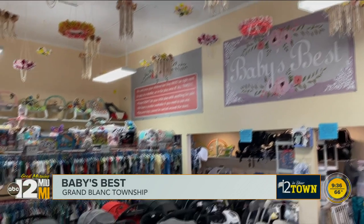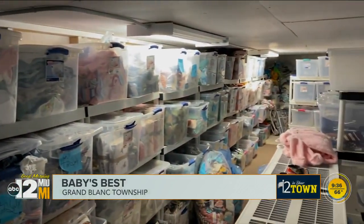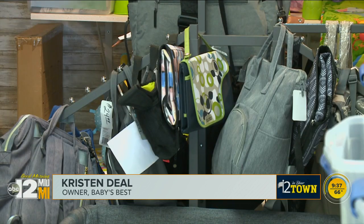Every square foot is full, including the attic with clothes for all seasons. We buy baby clothes and gear and furniture from our customers when their babies are done with it, and they can get cash or in-store credit.